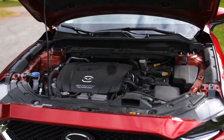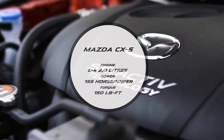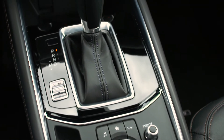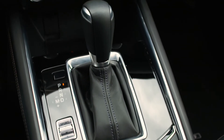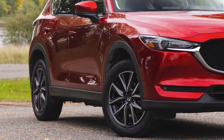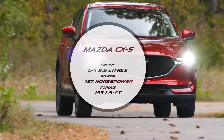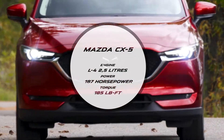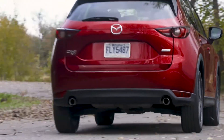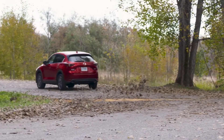Mazda has given the base model a 2.0-litre 4-cylinder engine with 155 horsepower and a 6-speed manual or automatic transmission. If you opt for the manual, you automatically get front-wheel drive. The other engine is a 2.5-litre 4-cylinder that delivers 187 horsepower. Soon to be added to the mix is a new 2.2-litre diesel engine that promises exemplary fuel economy and refinement.